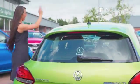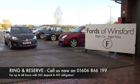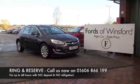You can ring and reserve with no obligation, no deposit. Bring your licence with you, have a test drive and discover this great car for yourself at Fords of Winsford.